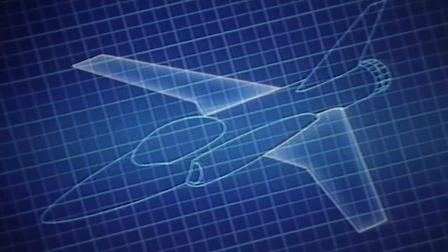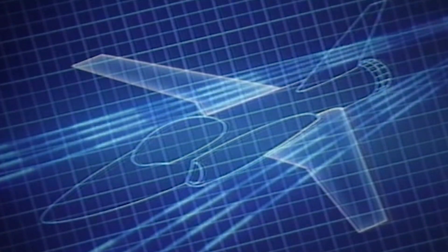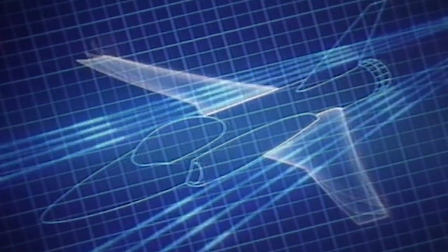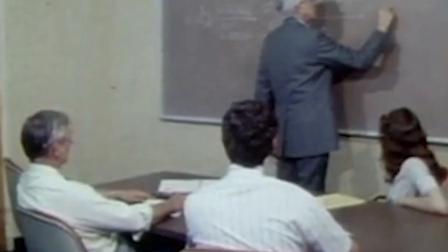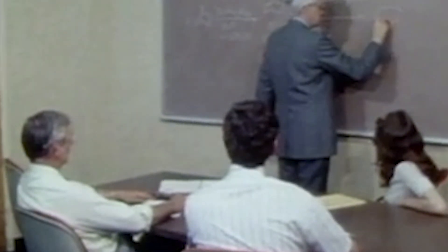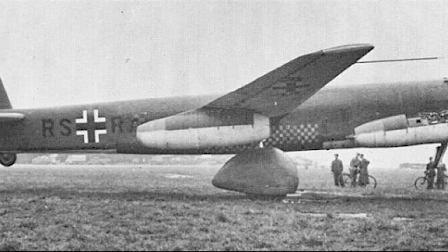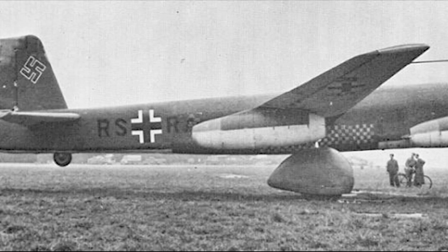Their attention was drawn to the idea of a forward-swept wing, believed to enhance maneuverability and improve aerodynamic efficiency. The concept of forward-swept wings was not entirely new — during World War II, the German Luftwaffe experimented with the Junkers Ju-287.